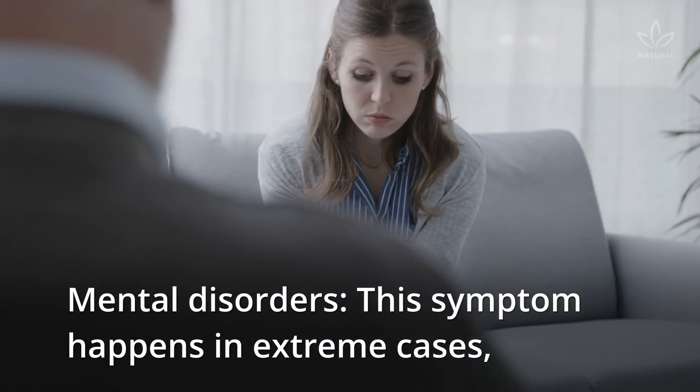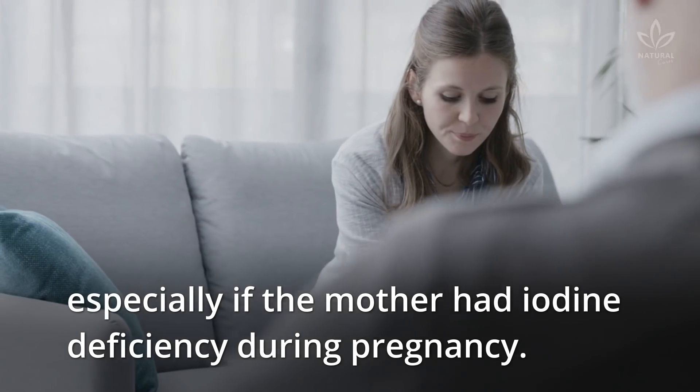Mental disorders — this symptom happens in extreme cases, especially if the mother had iodine deficiency during pregnancy.